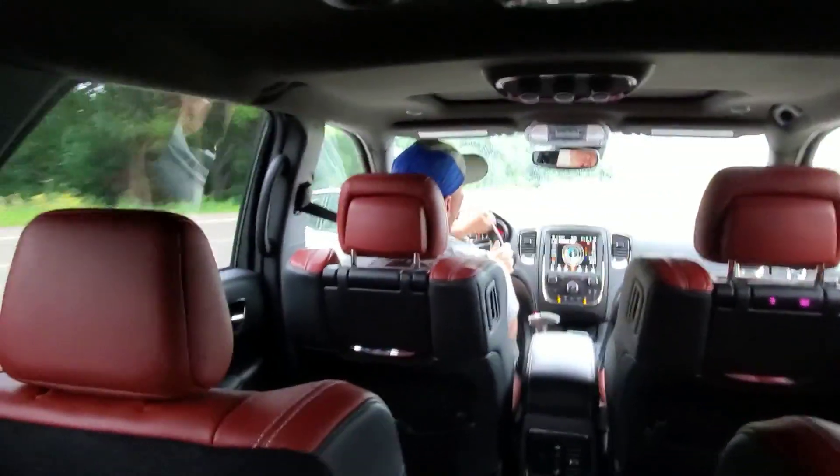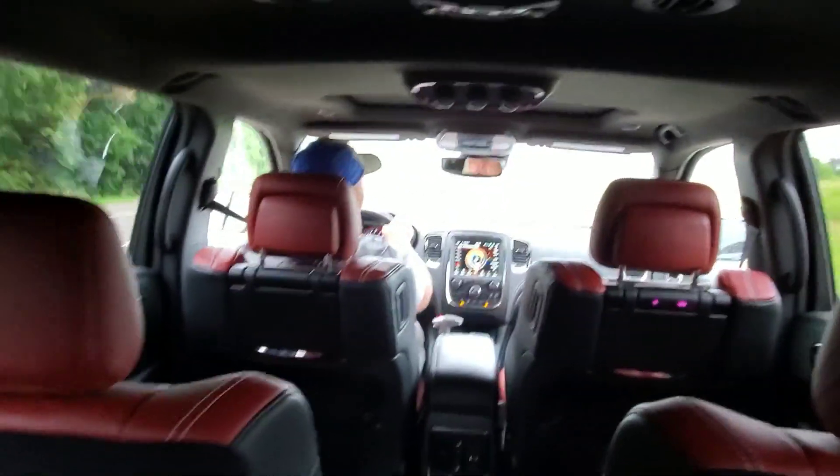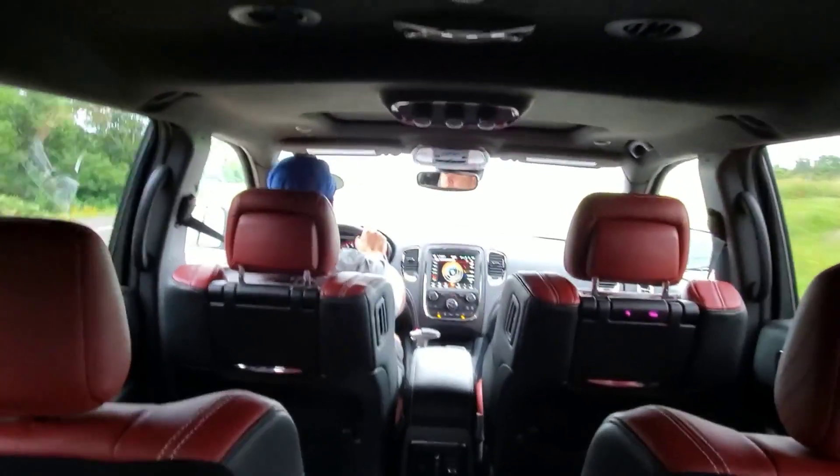Quiet down back there, kids! Don't make me pull this car over, huh? Just sitting in the third row of this SUV. Let's experience it real quick, right? That's right, this is a three-row SUV. Let's get to this review.